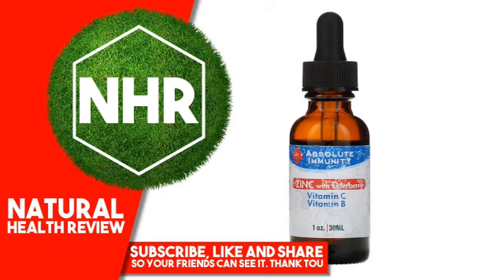Absolute Nutrition Immunity — Zinc with Elderberry, Vitamin C and Vitamin B, 1 oz, 30 ml.